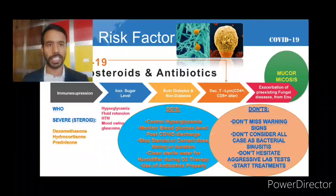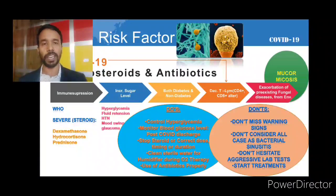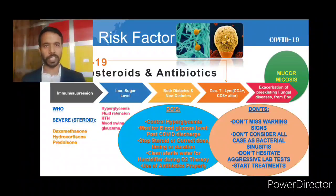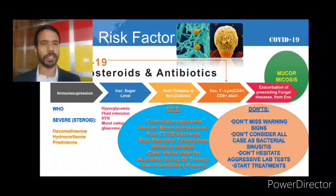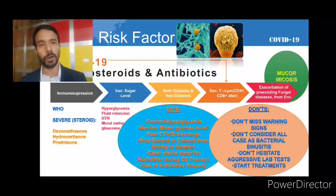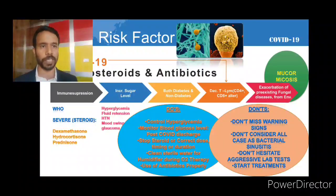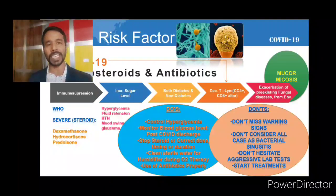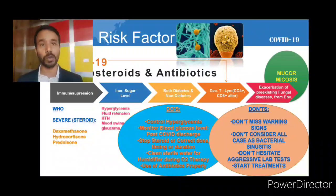Hyperglycemia is one major reason for mucormycosis. Additionally, during COVID-19 infection, there is a decrease of T-lymphocytes — our major defense mechanism — specifically CD4 (T-helper) and CD8 (cytotoxic T-lymphocytes). This alteration in T-lymphocytes also leads to exacerbation of pre-existing fungal diseases, which can lead to mucormycosis. This is the mechanism by which mucormycosis develops in COVID-19 patients.